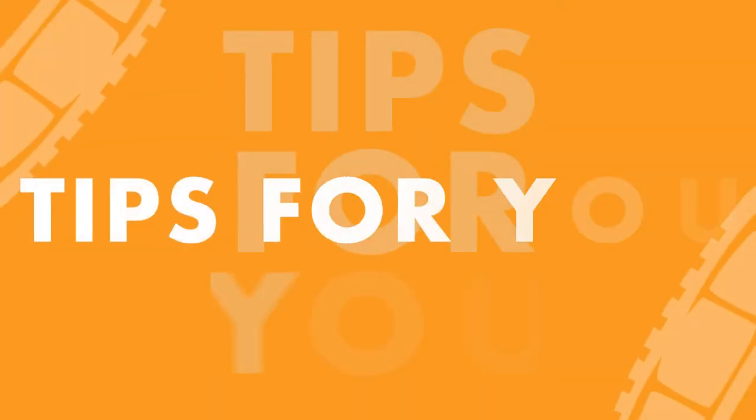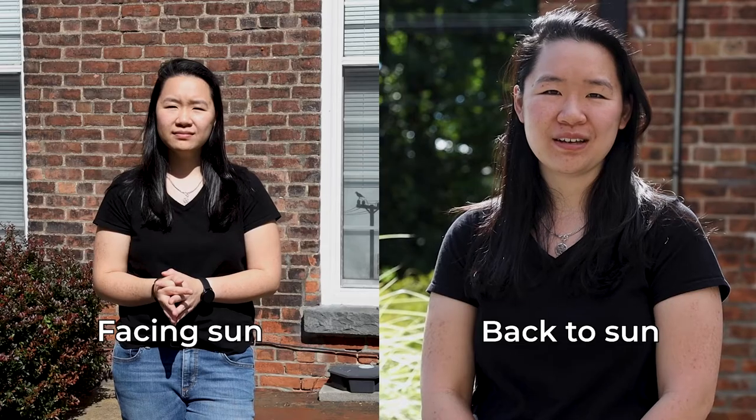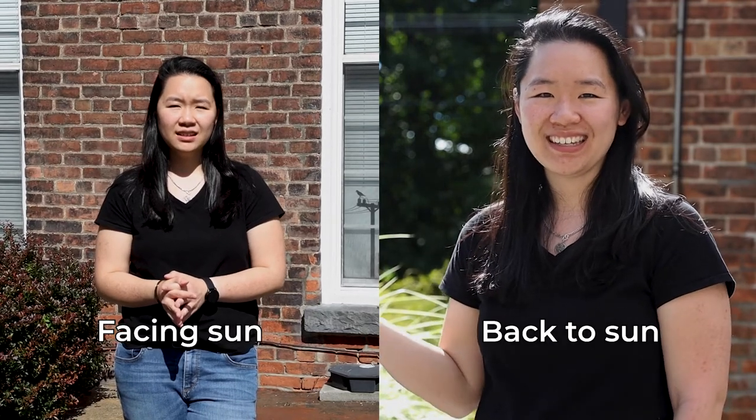Let's talk about filming outside. As filmmakers, we want to control the lighting in our frame, so let's talk about the key factor when filming outside — the sun. Usually you want your subject facing the sunlight, with the sunlight acting as your key light. The sunlight is the strongest light outside, so no other light can compete with it, hence why it will be your key light.